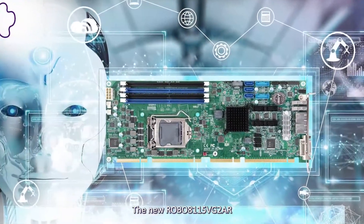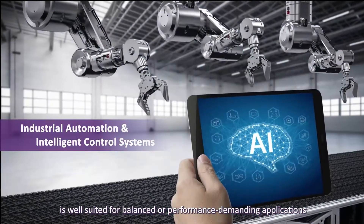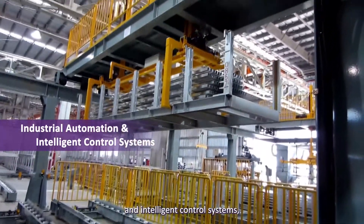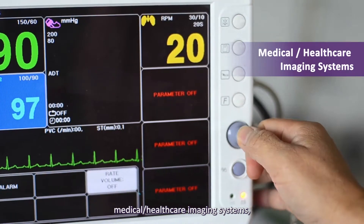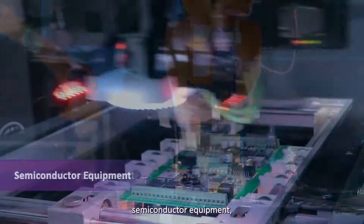The new Robo 811-5VG-2AR is well suited for performance-demanding applications in industrial automation and intelligent control systems, medical and healthcare imaging systems, automated test equipment, and semiconductor equipment.